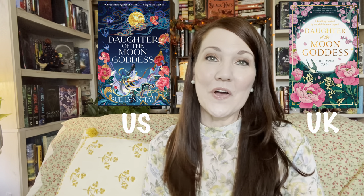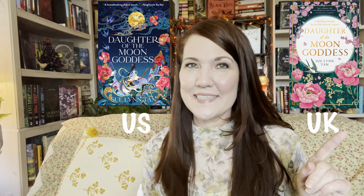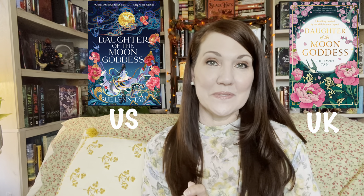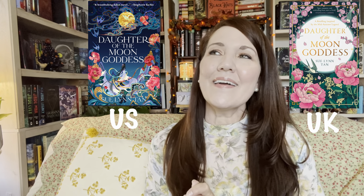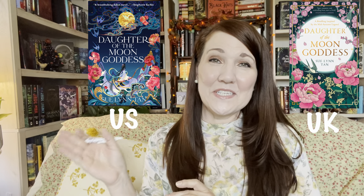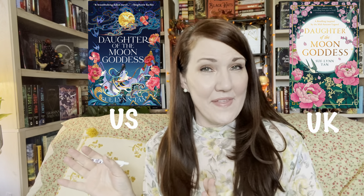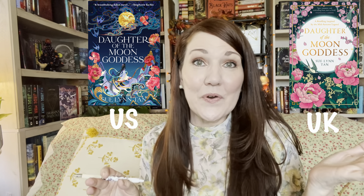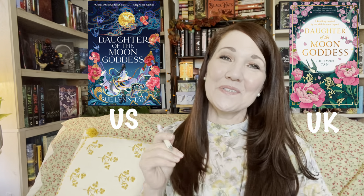Next is a book that came out in January: The Daughter of the Moon Goddess. Here is the U.S. edition and here is the U.K. edition. Both of these are absolutely stunning. But if I were to purchase one, I'd definitely choose the U.S. edition — there's something about the coloration that I like better. I would not be opposed to owning the U.K. edition either; they are both beautiful. But I'll choose the U.S. edition.